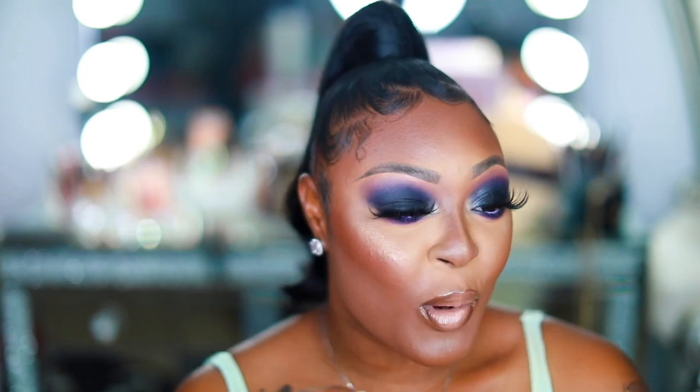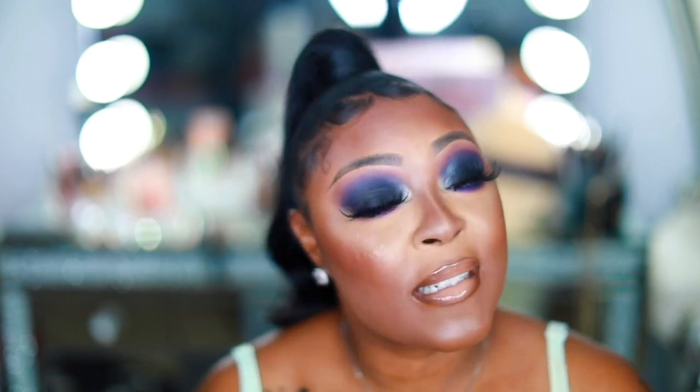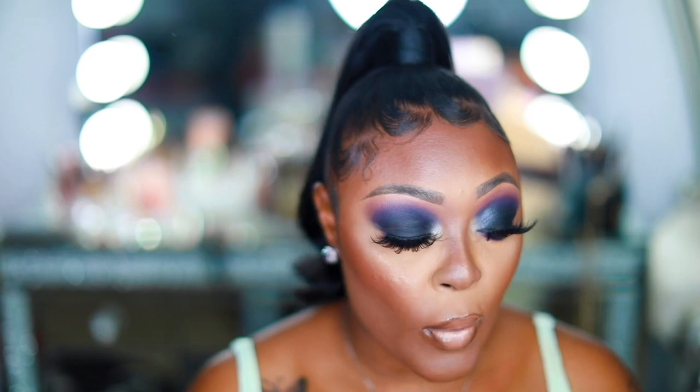I'm obsessed with this look right now. Smoky eyes — the first smoky eye I did with the drugstore, I loved that one. The brows, I love the dip brow. Just keep watching because if you don't have it, you need to go get it right now — before the store is closed because lockdown is starting back again. Go get you some drugstore makeup right now.